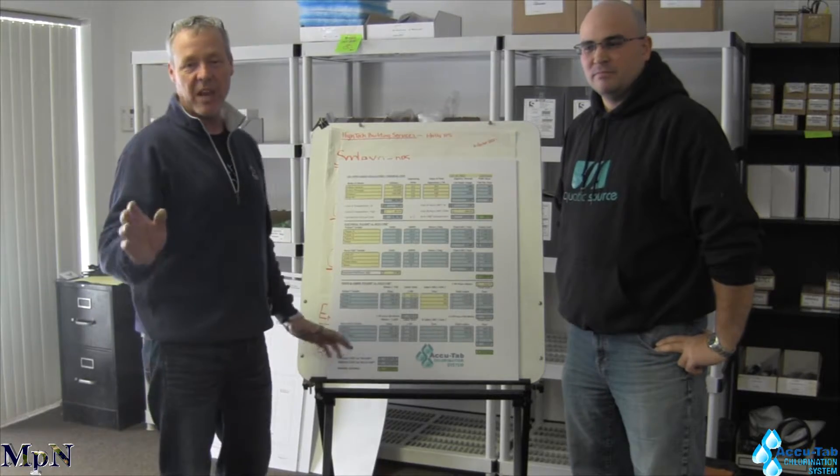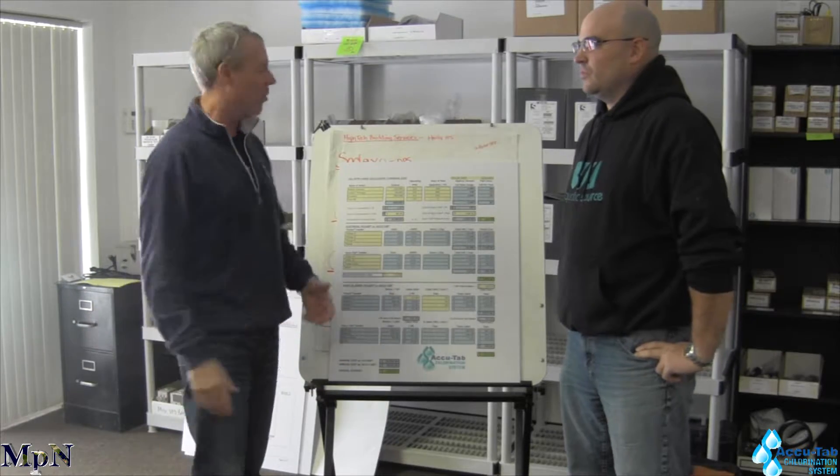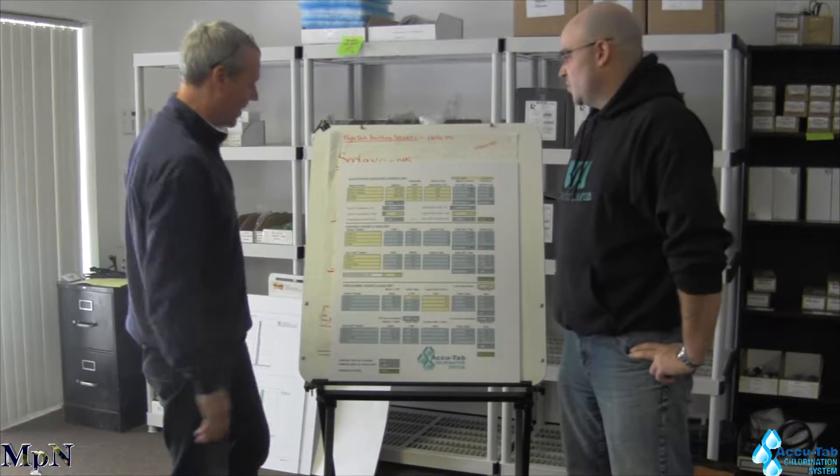Hi, it's Scott with Michigan Pool News and it's April, AccuTab month with Axiol. We've already done a conversion from liquid chlorine and now we're going to do it from another Cal Hypo competitor — if you're changing from one Cal Hypo system to another. Nick, tell us what's going on here.